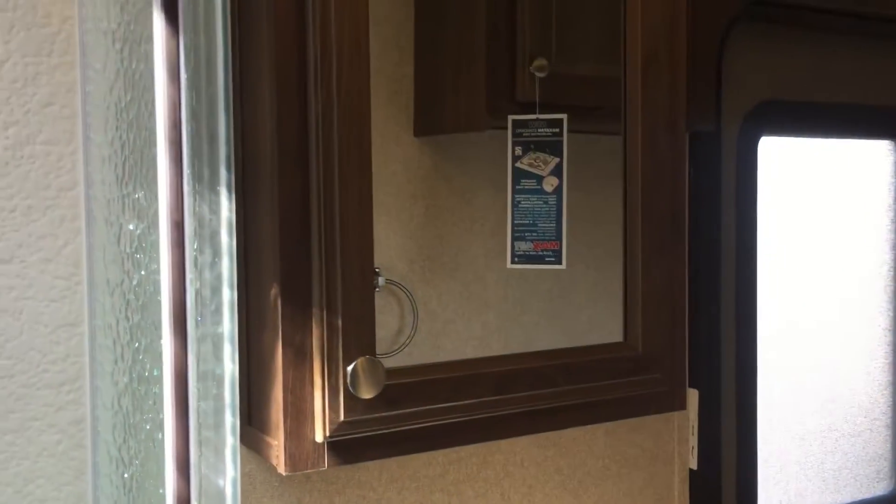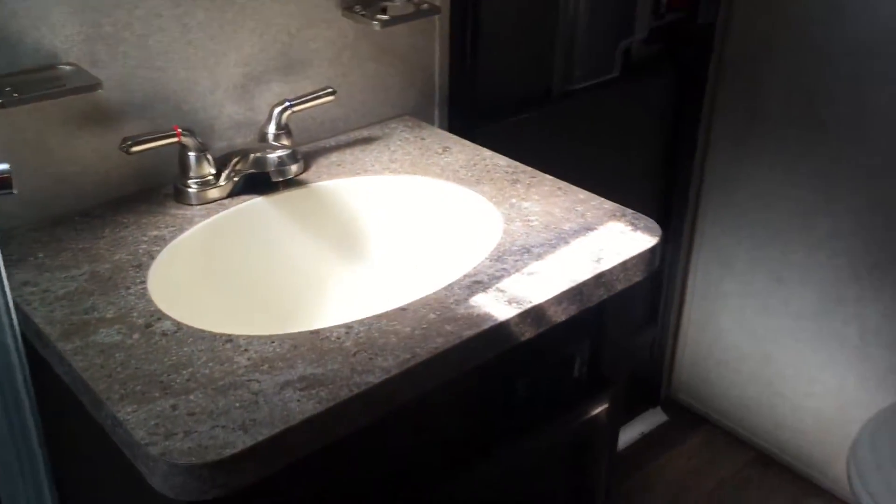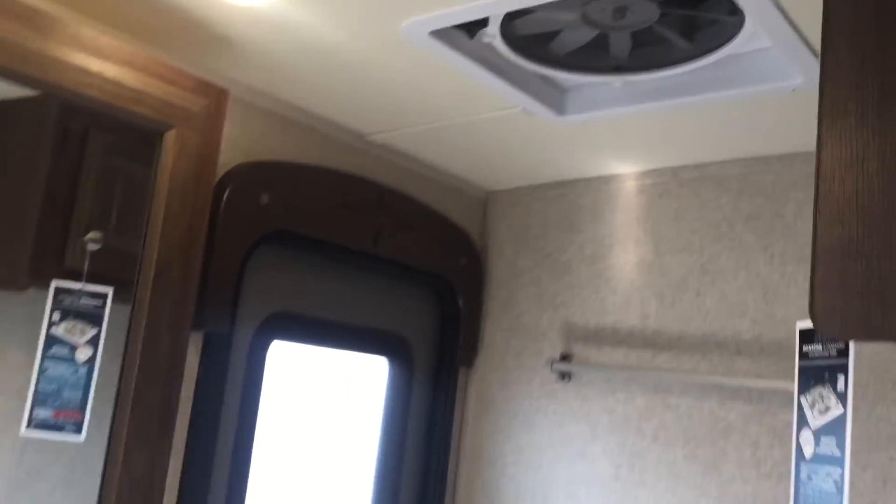The bathroom is right here. It's unique — it has an awesome shower with sliding glass shower doors and an angle shower with a skylight. A really, really nice feature in this unit. There's a nice amount of floor space in the bathroom; you don't feel crammed in. There's a second entry door, a medicine cabinet, and storage below the sink, with the toilet in the corner. It also has a MaxxAir fan with a MaxxAir cover.